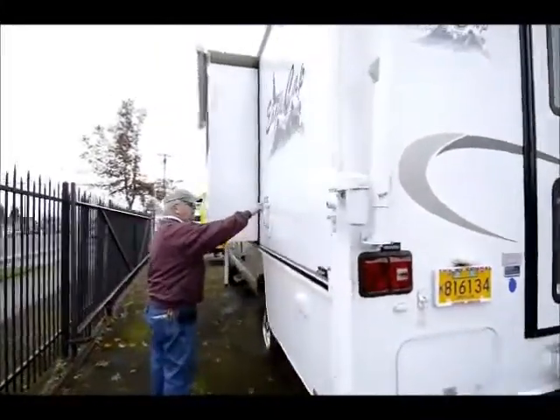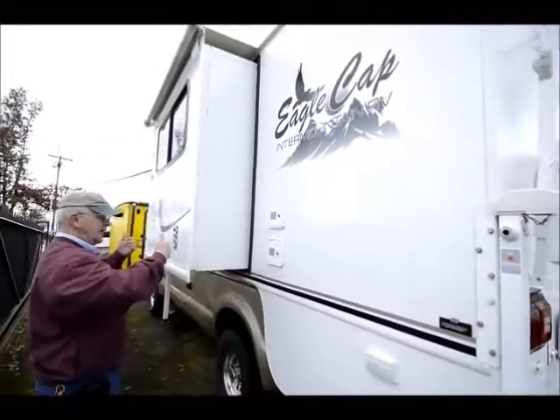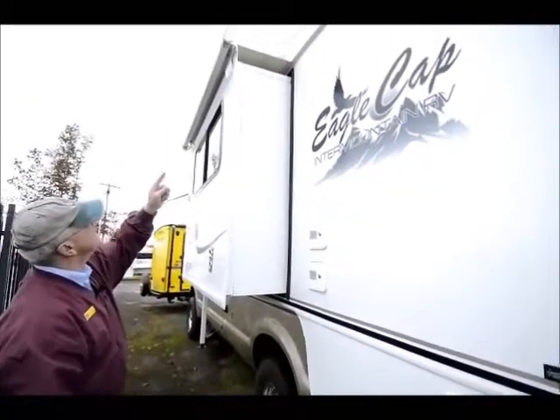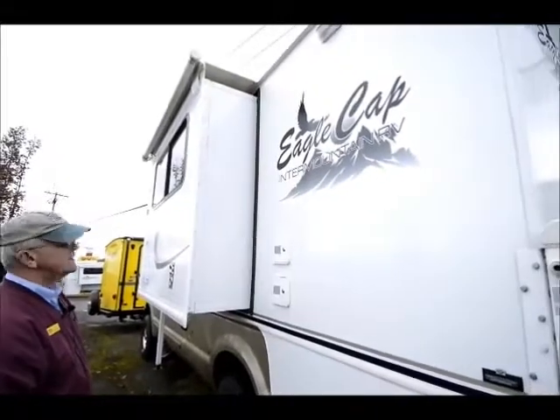Over here I have my portable water. And then I have my one-ton hookup. Notice my slide-out is out right now, which affords a lot of extra room on the inside. And they did put a slide-out topper over the top to protect that slide-out.